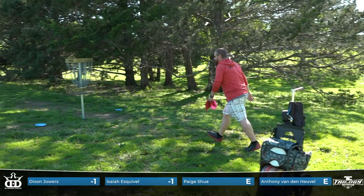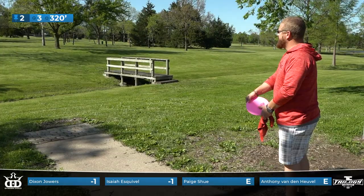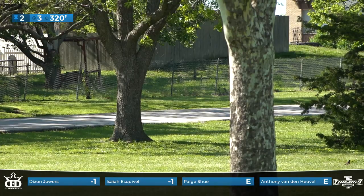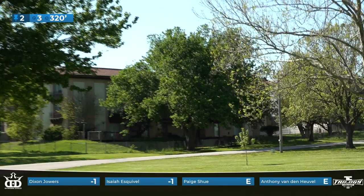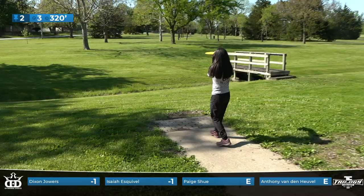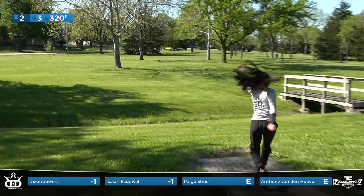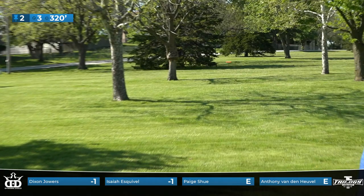A couple of birdies for Isaiah and Dixon, and then tap-in pars for Paige and Anthony. Paige had a pretty good look at that putt, but first putt of the day she just picked it up. Given the current circumstances, we decided to go with the PDGA's recommendation in picking up all gimmies — anything within 10 to 7 feet was just a pickup out here. Dixon was super aggressive but got a good result there. We had a little bit of a headwind on this hole, so Dixon didn't like the straight shot with a disc that's not really going to fade much, so he decided something different and it worked out well for him.